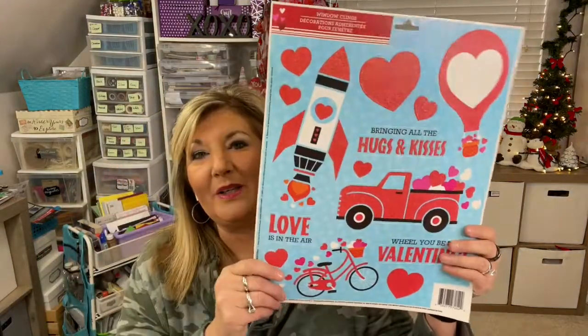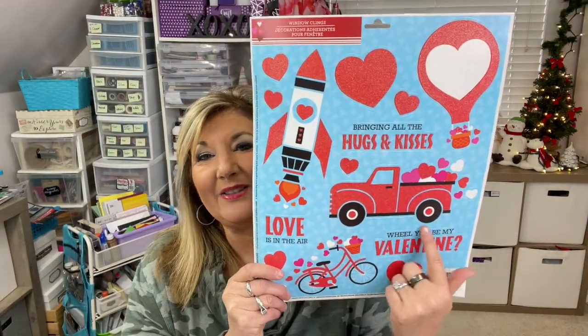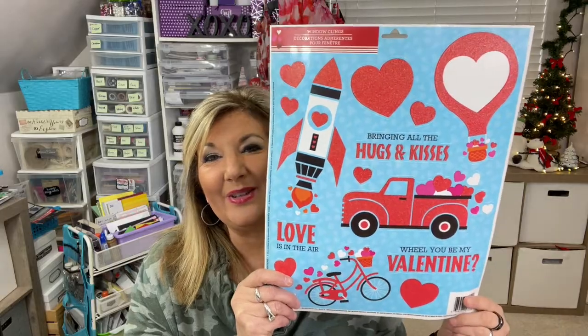They also had some window clings — look at the little truck, cute cute cute! And you know what? You can use hearts all year long. So when you see hearts at Valentine's, go ahead and pick them up for your crafting because you can use them all year.